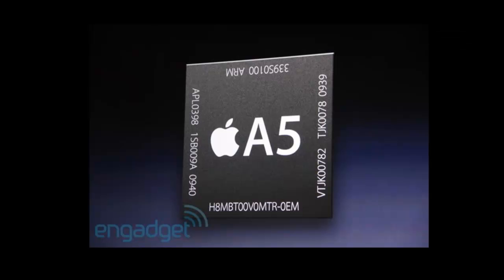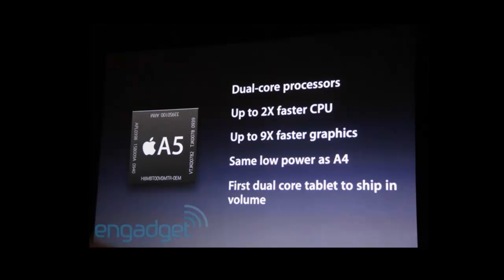The first announcement was that they're going to be using the new A5 processor, which is now going to support dual core. It's going to be up to two times faster CPU and up to nine times faster graphics, and it's going to be the same low power as the A4, so that's going to give it quite a big kick in that department.